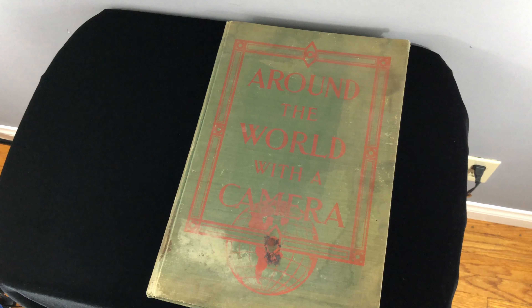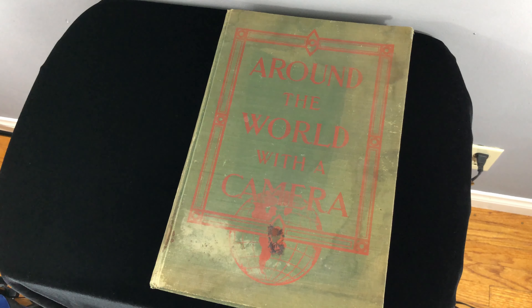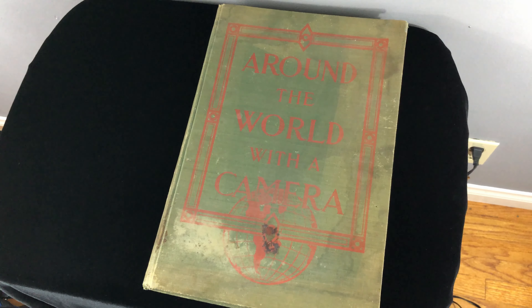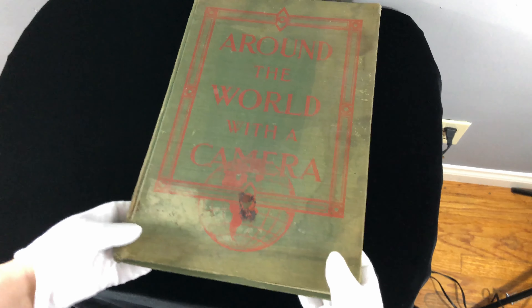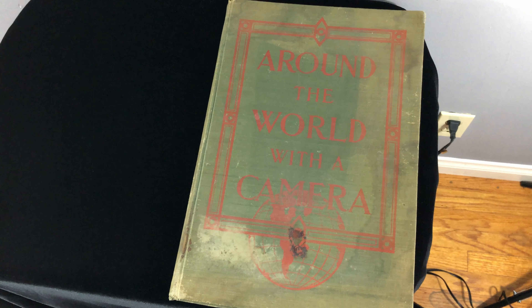This is auction lot number 20761. This is a really incredible book. The cover is not in the best condition, but let's talk about it. This isn't a fundraiser for Dreams to Reality Foundation — this is a true antique, a wonderful book of photography around the world with a camera.